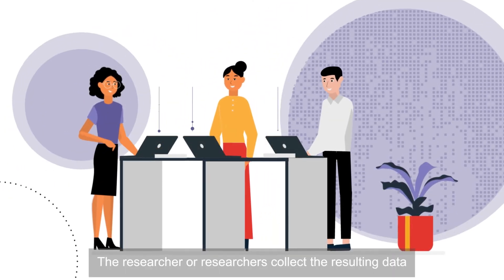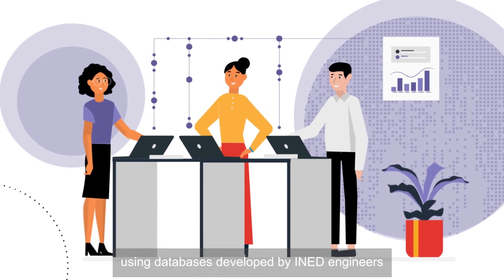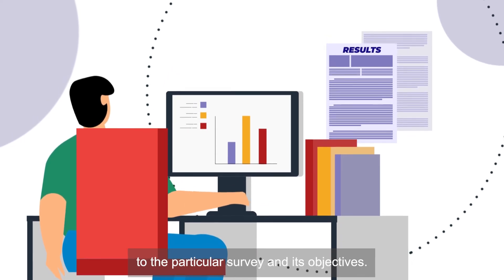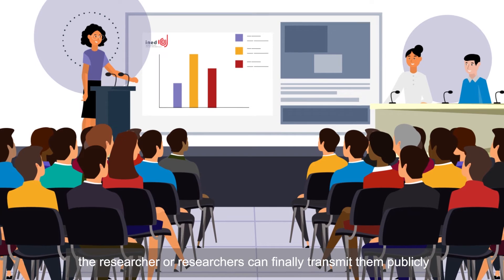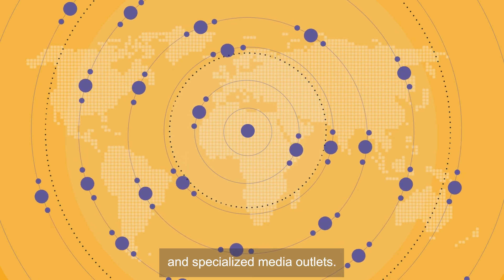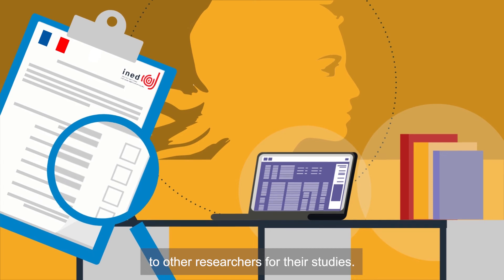After the interview, the researcher or researchers collect the resulting data and organise how those data will be processed using databases developed by Ened engineers, applying statistical methods that are relevant to the particular survey and its objectives. Once the data have been processed, the researcher or researchers can finally transmit them publicly via publications, conferences and specialised media outlets. After going through a new protection stage, the data are made available to other researchers for their studies.